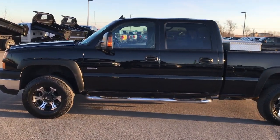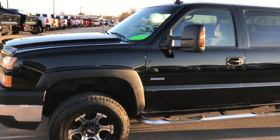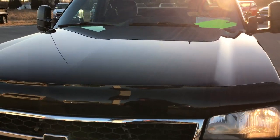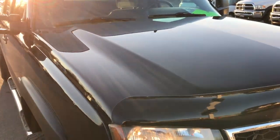This is stock number 9147A. We are here at Summit Automotive in Fond du Lac, Wisconsin — your new and used heavy duty truck headquarters. Today we are checking out this super clean 2007 classic body style Chevy Silverado 2500 crew cab short box.